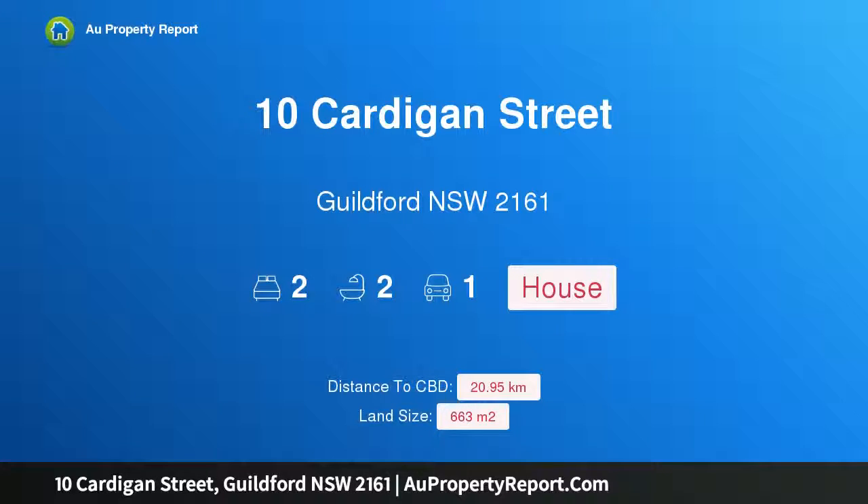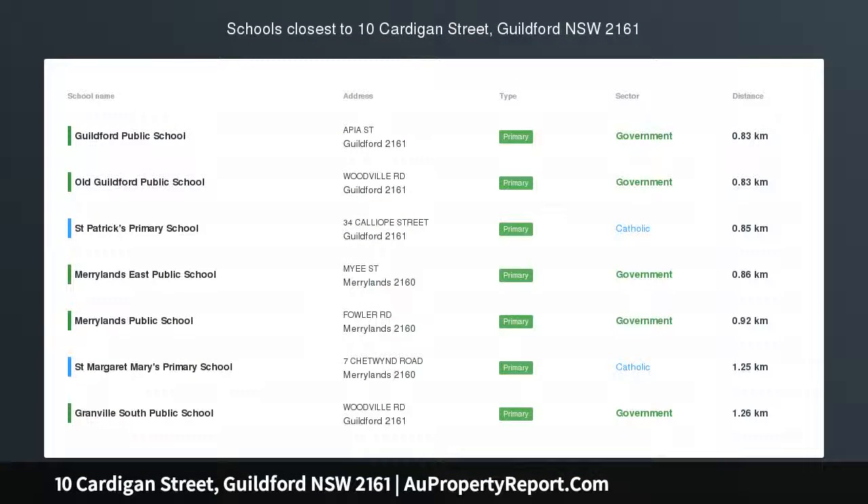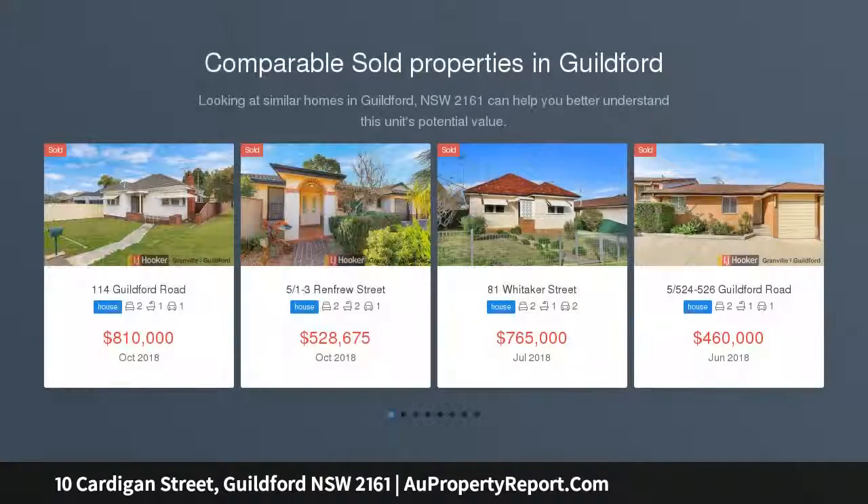Hi, I am glad to introduce property 10 Cardigan Street, Guilford, New South Wales 2161 — a rare triple lot corner block. Open to view Saturday the 16th of March 2019, 1 to 1:30 p.m. This is an amazing opportunity for developers.